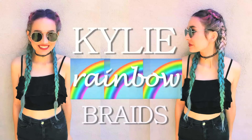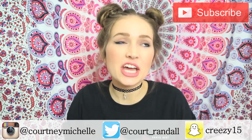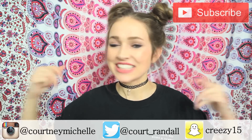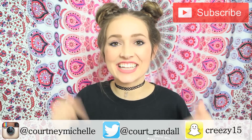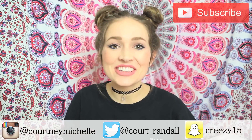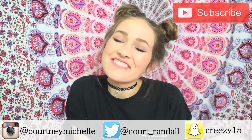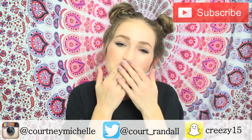Thank you babes so much for watching this video. I hope you loved it and I hope you are now inspired to get going and take your hairstyles to the next level. If this is your first time on my channel then leave a comment below telling me so I can welcome you. I would love to chat with you guys and get to know you better, so make sure to follow my social media platforms — Twitter, Facebook and Instagram — and we can be BFFs. I love you babes from the bottom of my heart and I will see you in my next video. Bye!